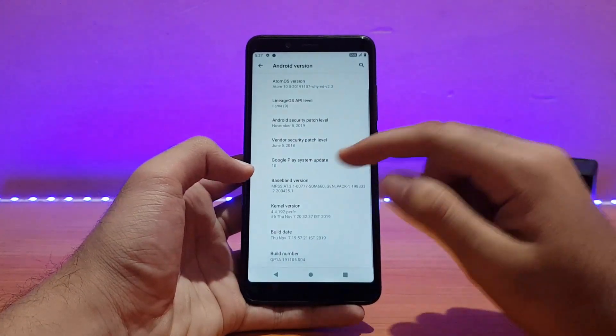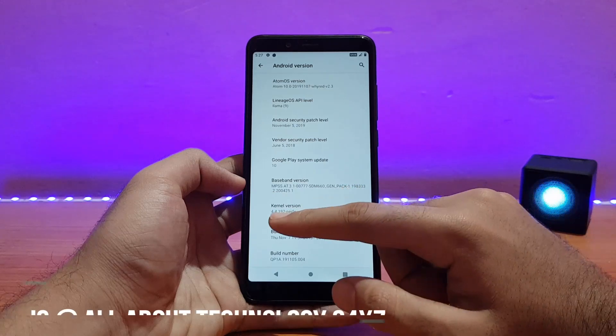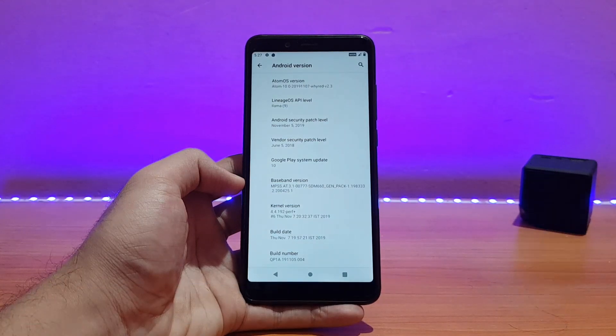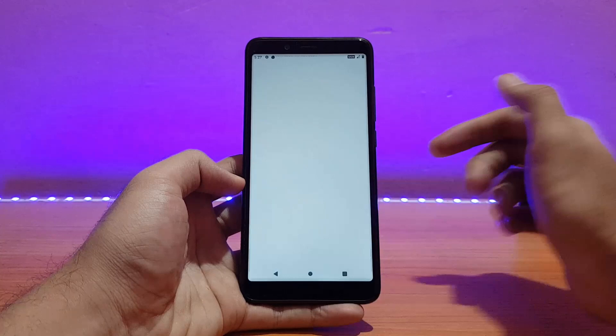The vendor security is of June 5, 2018 — it's a little bit old. The kernel version is 4.4.192, which we have seen in pretty much many other Android 10 ROMs reviewed on this channel.